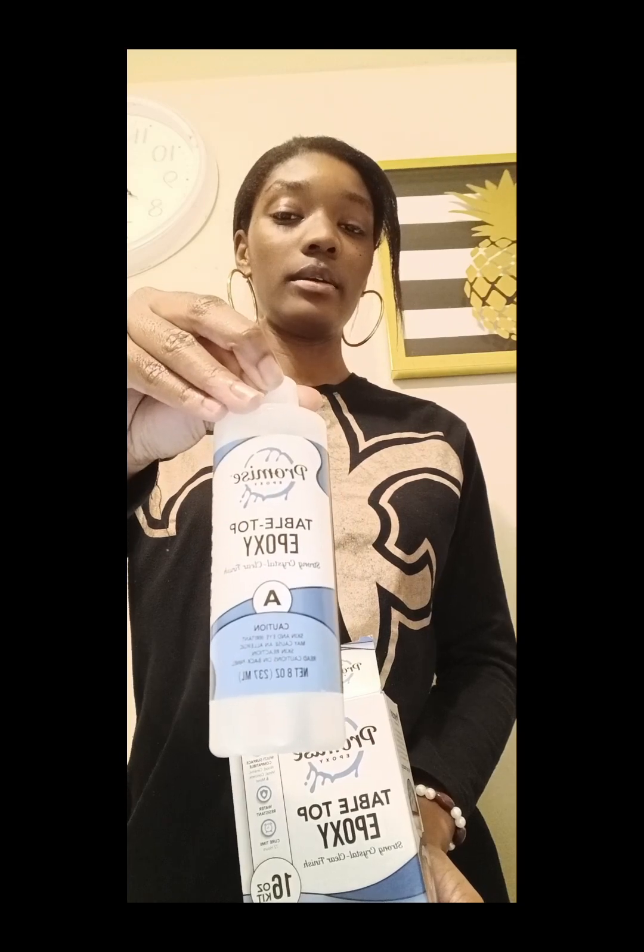Here's the tabletop resin I was talking about — it's the Promise Epoxy tabletop and the hardener. This is what I'm gonna use to make a table, but one mistake I made is this won't be enough. My mama told me the table will be too thin using just what I have, so I'm gonna have to get a bigger one. I think the other one I ordered is the same brand — it just got a new name.